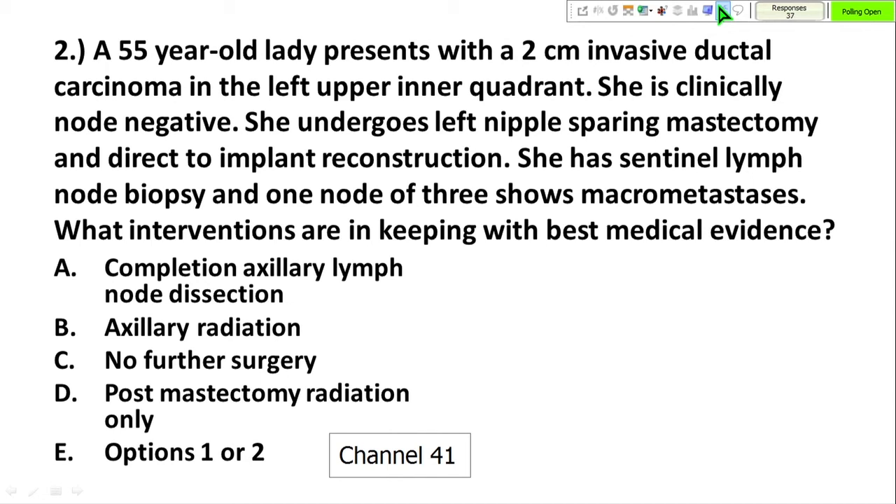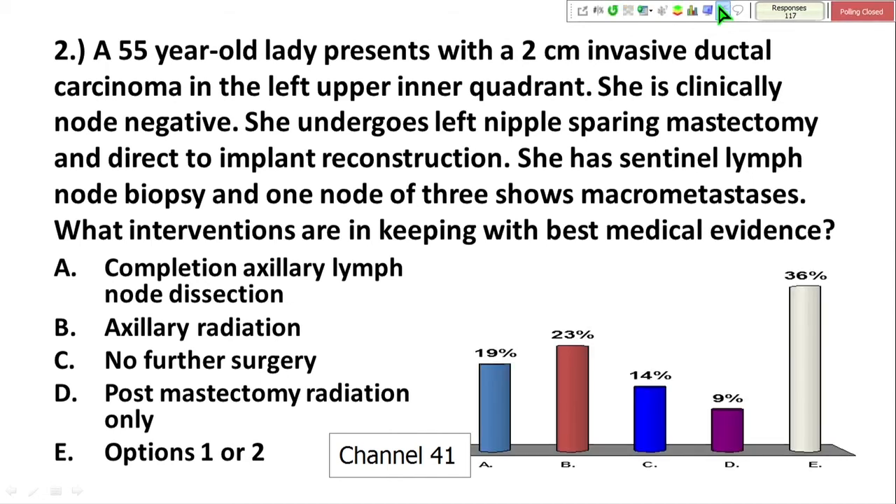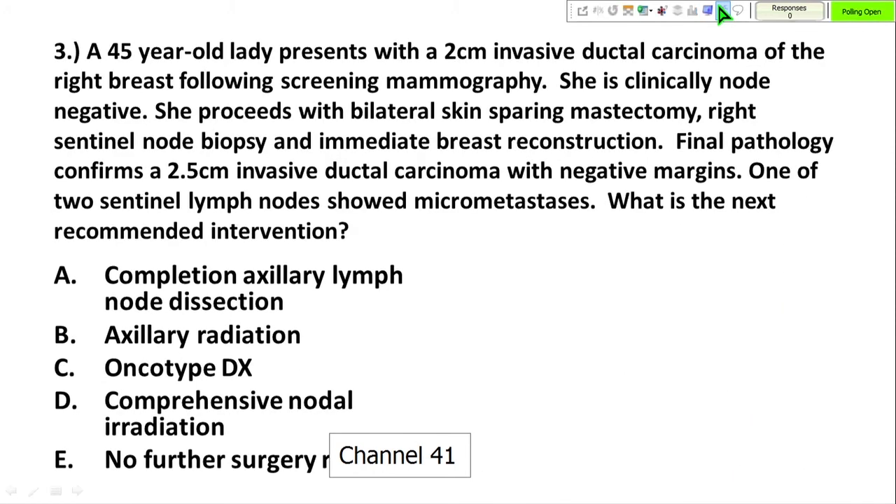Options also include a combination of axillary dissection and radiation. The audience is split between options A and B, with about a third choosing either A or B and a mixture across the other options. We will discuss this. Third question: a 45-year-old lady with a two-centimeter invasive ductal carcinoma in the right breast.